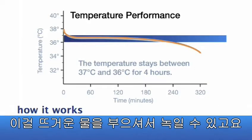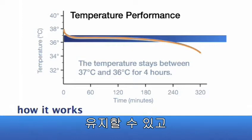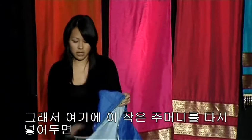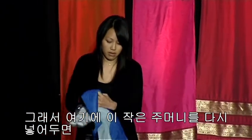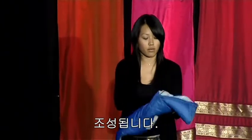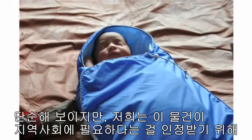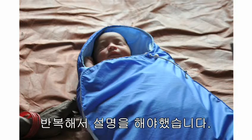You can melt this simply using hot water, and then when it melts, it's able to maintain one constant temperature for four to six hours at a time, after which you simply reheat the pouch. So you then place it into this little pocket back here, and it creates a warm microenvironment for the baby. Looks simple, but we've reiterated this dozens of times by going into the field to talk to doctors, moms, and clinicians to ensure that this really meets the needs of the local communities.